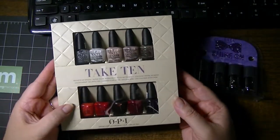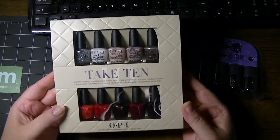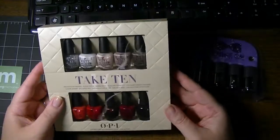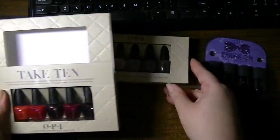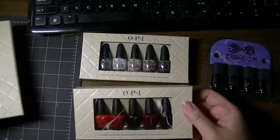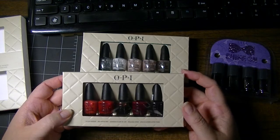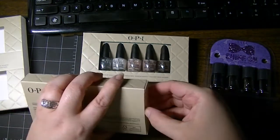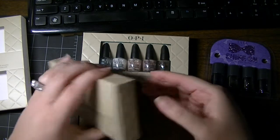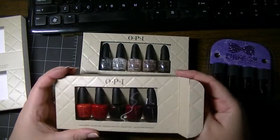So this is the OPI Mini Take 10. It comes with two packages of five each. Let me just take them out so I can show them to you, because I really, really like mini nail polishes — I've yet to use up an entire bottle of any nail polish. I think the only one I've ever used up is a base coat.